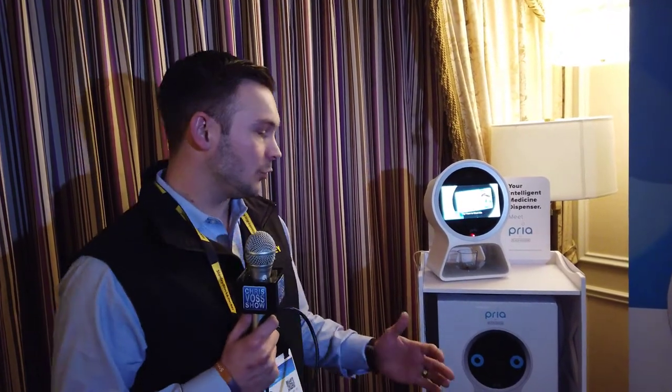Priya by Black & Decker is what we call your medicine cabinet reinvented. We designed a really unique product for managing medications as well as giving people that care for one another an additional tool.